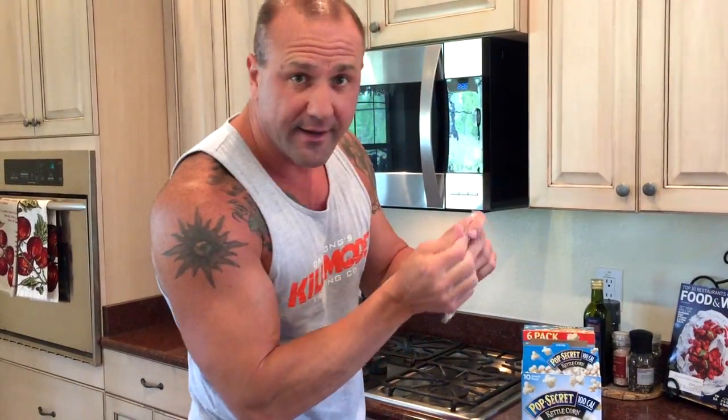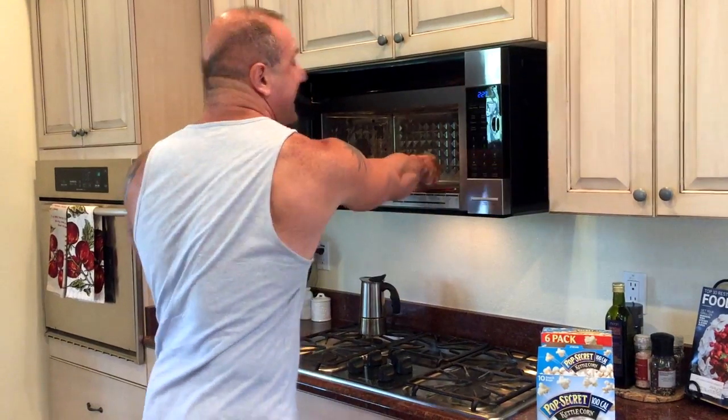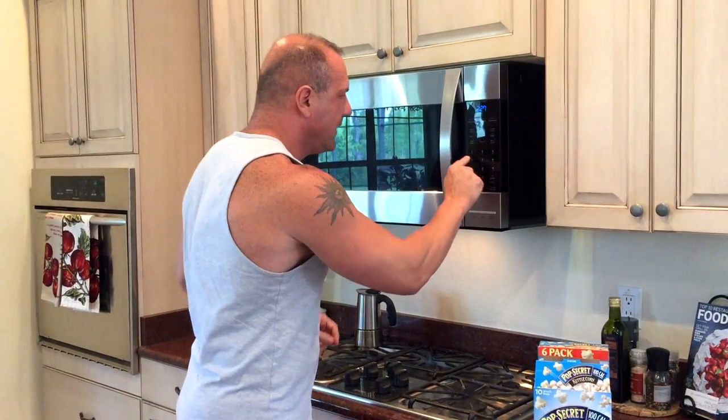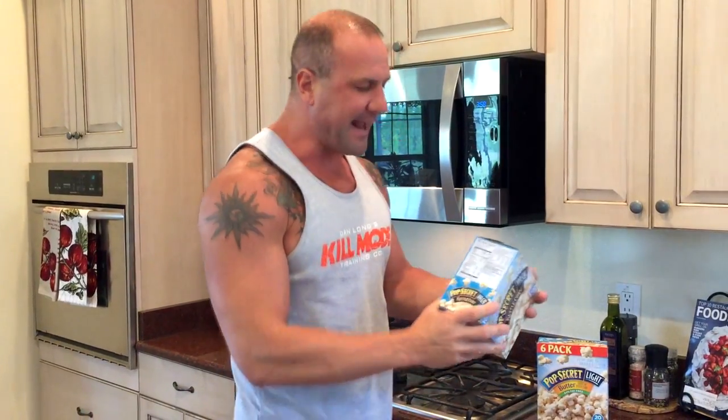So let's talk about the nutrition facts and how to read them and maximize fat loss by just paying attention to the labels. While we're doing that, I'm going to go ahead and pop in some of this delicious popcorn because I'm hungry. By popping this in the microwave and only taking a couple minutes, it's pretty awesome to be able to enjoy a tasty snack.